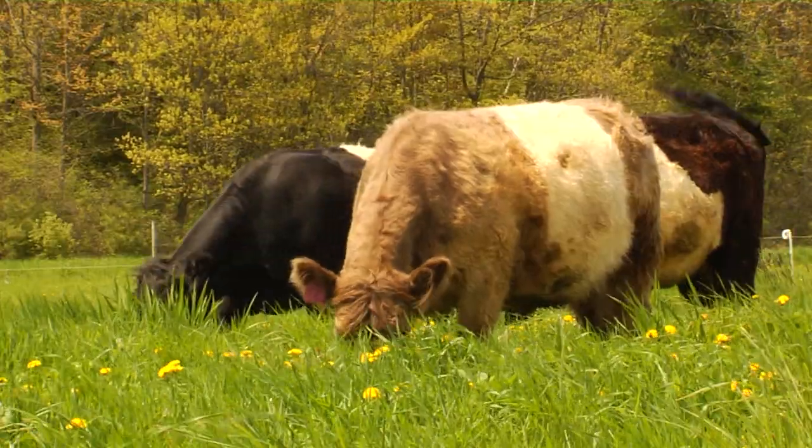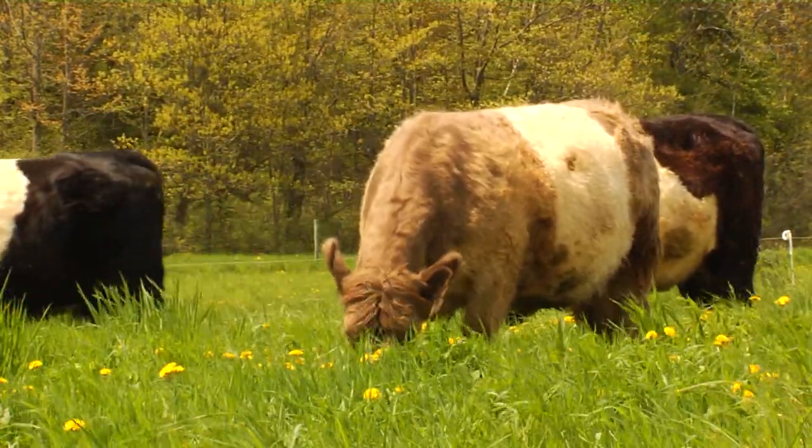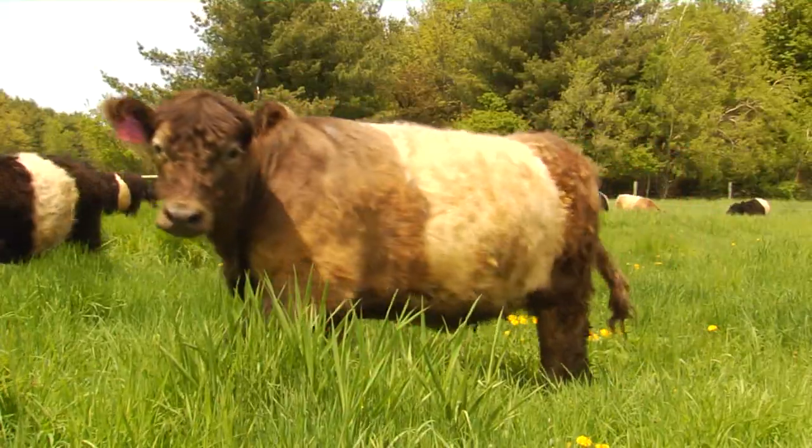Belties, they're gonna shed — they grow a really thick double coat. They're shedding right now; that'll fall off, and in a month or so they'll have their sleek undercoat going.